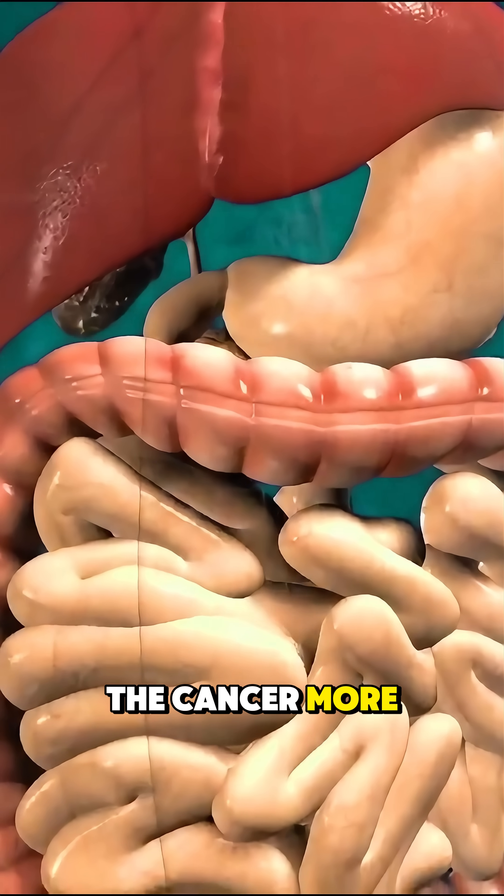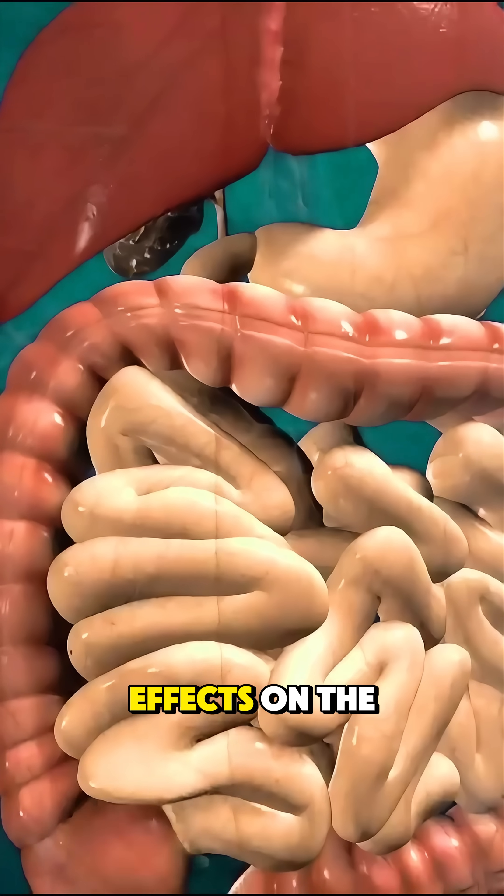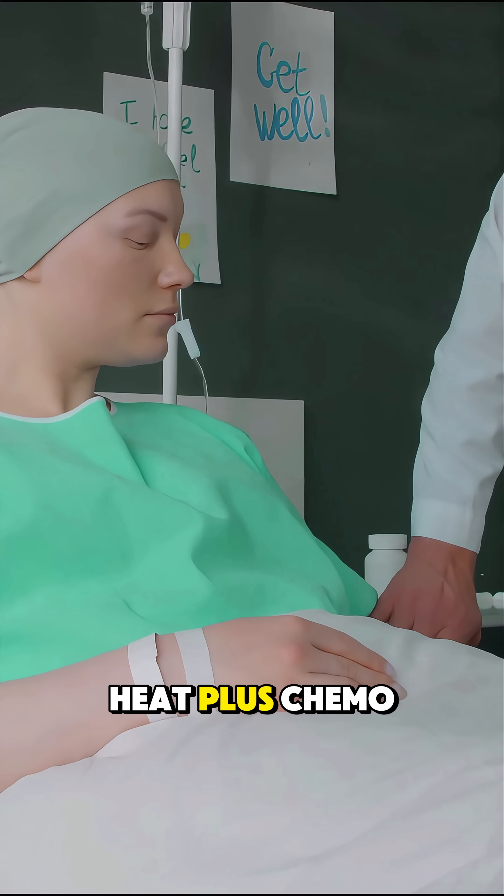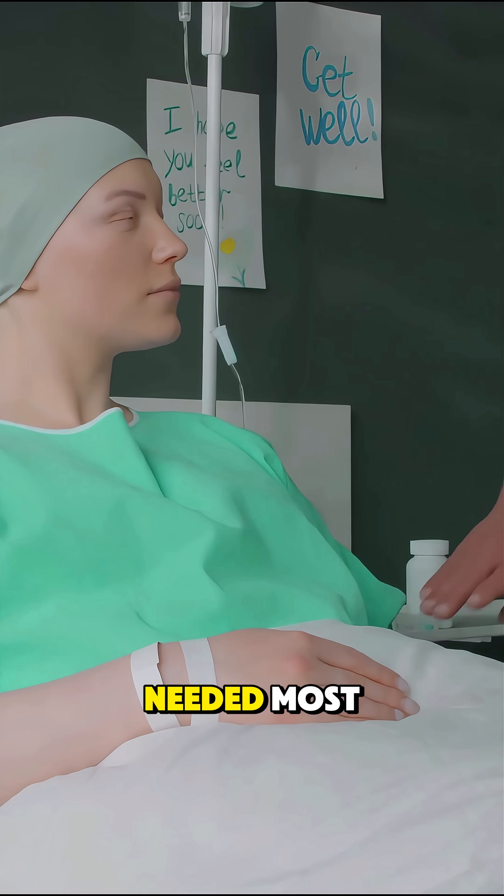This method targets the cancer more directly, with fewer side effects on the rest of the body. And that's how HIPEC works — heat plus chemo, right where it's needed most.